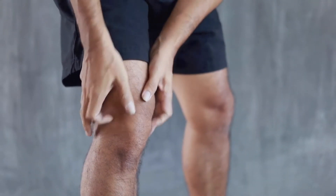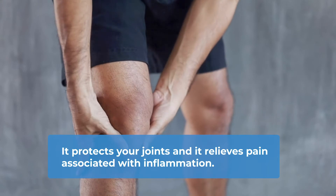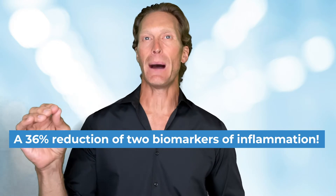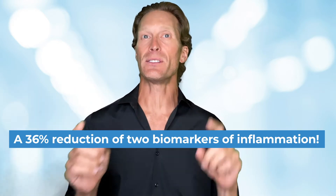Chondroitin supplementation has been shown to protect your joints and relieve pain associated with inflammation. In a study conducted with over 200 people, scientists found a 36% reduction of two biomarkers of inflammation called CRP and PGE, which are highly associated with joint cartilage breakdown. Another clinical trial showed that chondroitin relieves arthritis symptoms and improves pain associated with it. Combined with glucosamine, these two major compounds are strongly recommended in the treatment of overall joint pain.